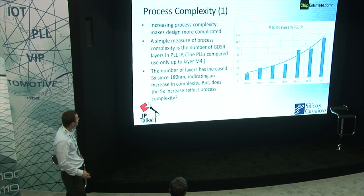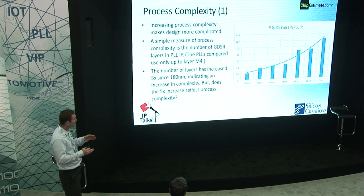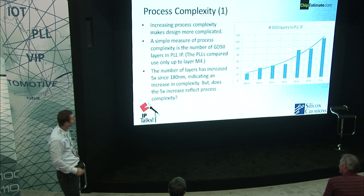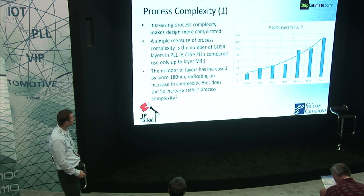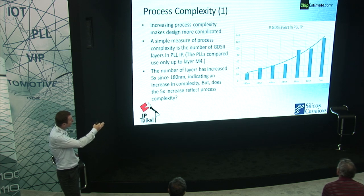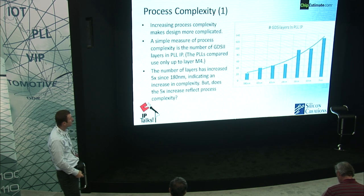These next few slides talk about process complexity and some of the challenges it poses. For the next three examples, I'm going to use a PLL that we have — the same functional block from 7 nanometer all the way up to 180 nanometer — to compare across different geometries. As you can see on the graph on the right, this shows the number of GDS layers. Same block diagram, same number of metals: a 180 nanometer PLL has about 22 GDS layers. By the time we hit 7 nanometer, we're over 120 GDS layers. So you can see the process is getting quite a bit more complex for the same analog mixed signal block.